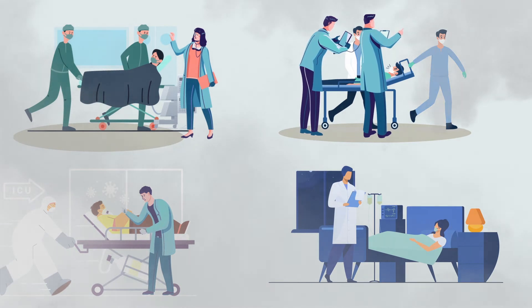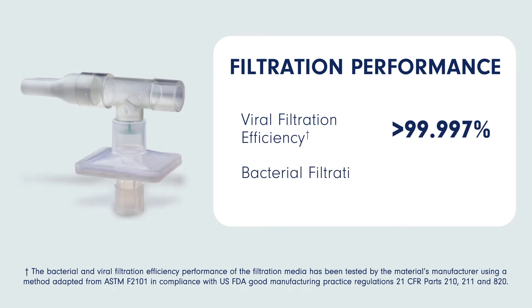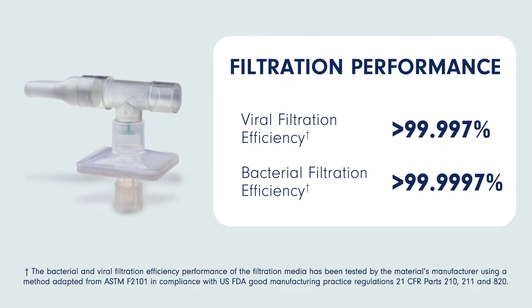the risks associated with breathing in secondhand aerosols. Additionally, a filtered mouthpiece can be added to further reduce risk.